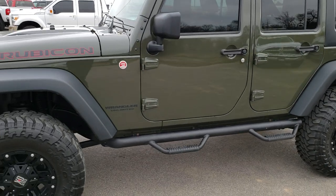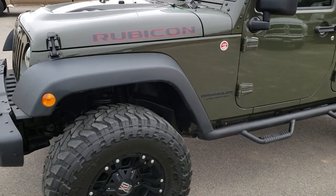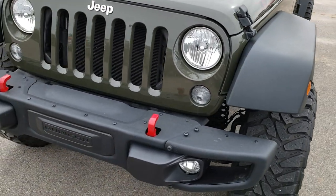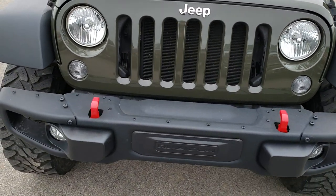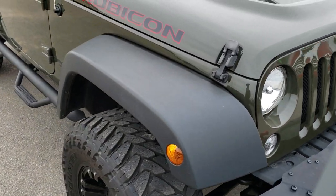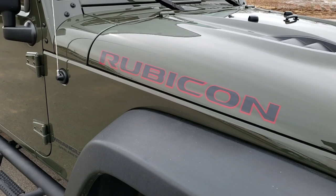This is stock number 10013. We are here at Summit Automotive in Fond du Lac, Wisconsin, your new and used Jeep Wrangler headquarters. Today we are checking out this super clean 2015 Jeep Wrangler Unlimited Rubicon Hard Rock.